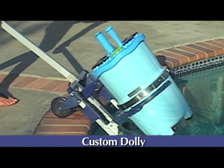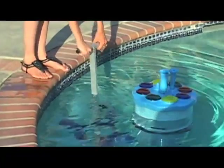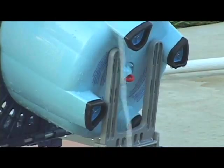The customize dolly offers portability and ease. The dolly allows you to place the unit in the pool in a matter of minutes. And because there is no installation required, it's a snap to remove from the water when you are ready to use the pool for swimming. It's that simple.